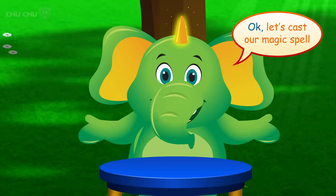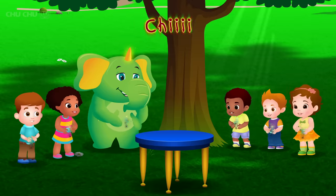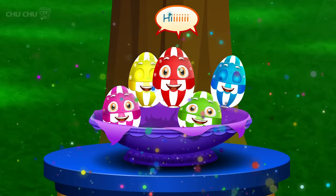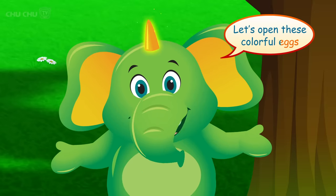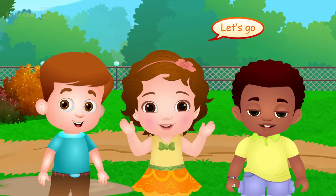Ok, let's cast our magic spell. Choo Choo Choo! Hi! Come on kids! Let's open these colorful eggs one by one. Oh yeah! Let's go!